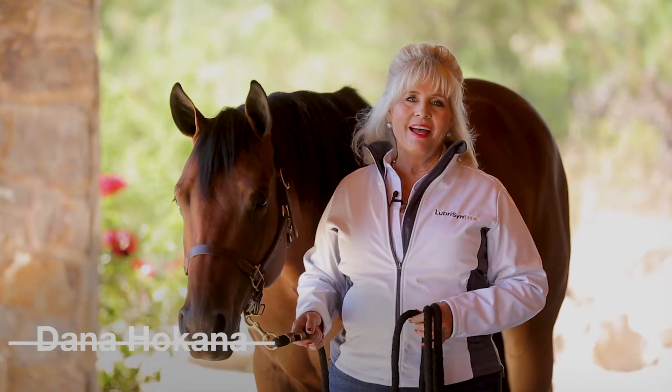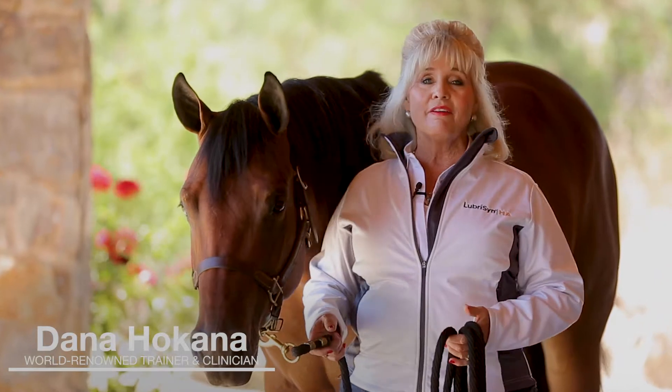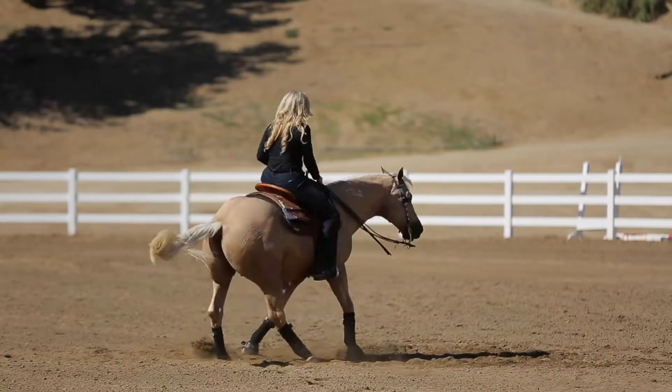Hi, I'm Dana Hokana. I have used oral joint supplements with hyaluronic acid on and off for years, and honestly, I've never noticed much of a difference until I started using Lubricin.